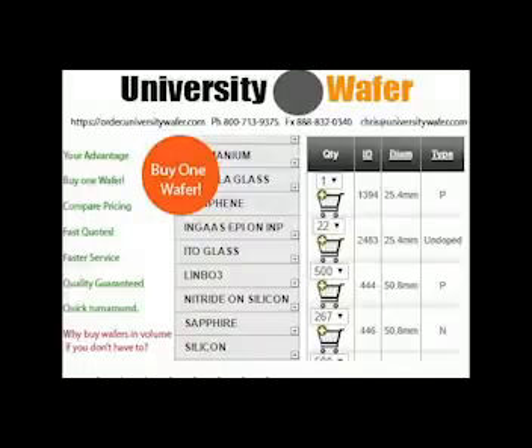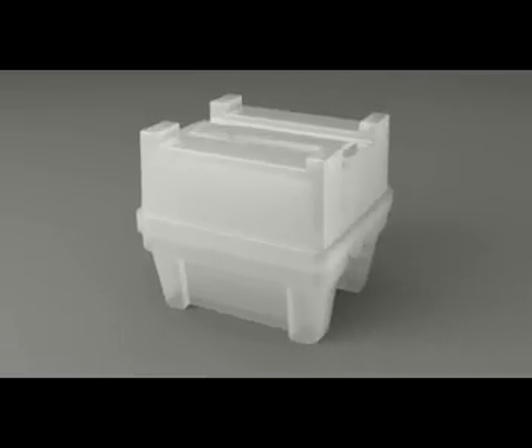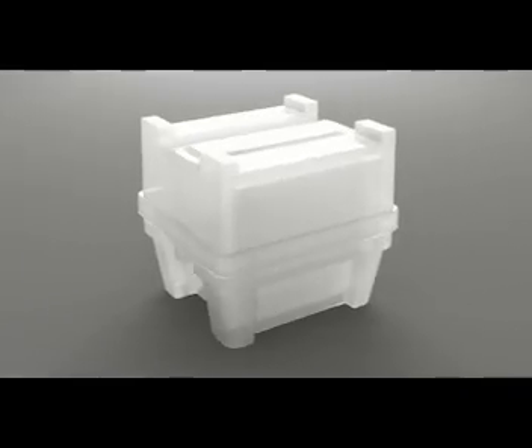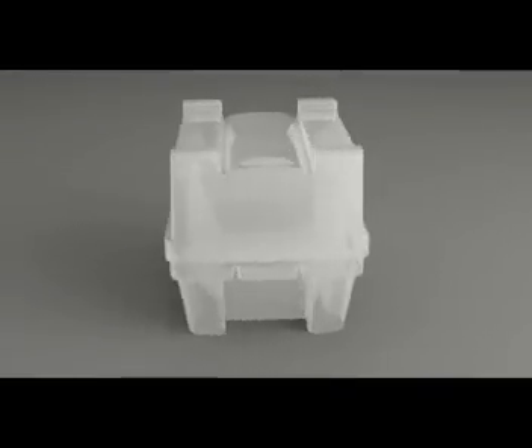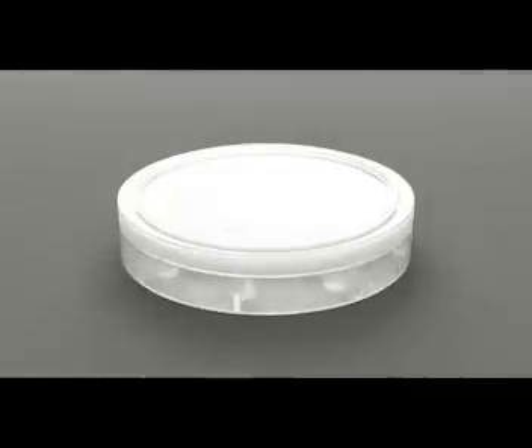If you want to understand what a silicon wafer is, it is essential to understand the way that they are created. It is interesting to note that silicon wafers found in all semiconductor devices are one of the most important products of our age.